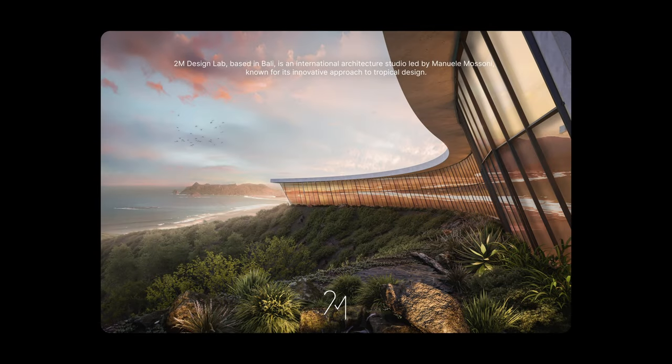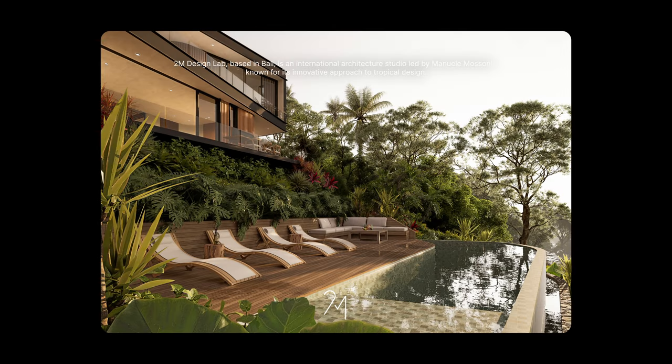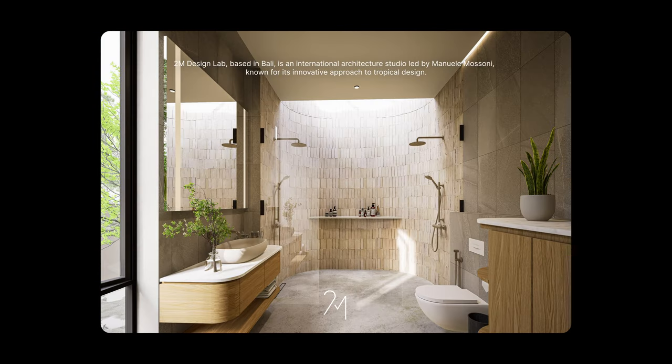2M Design Lab, based in Bali, is an international architecture studio led by Manuele Mussoni, known for its innovative approach to tropical design. The studio leverages advanced technologies such as virtual reality to address climate and construction challenges.